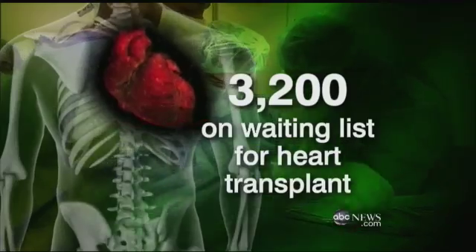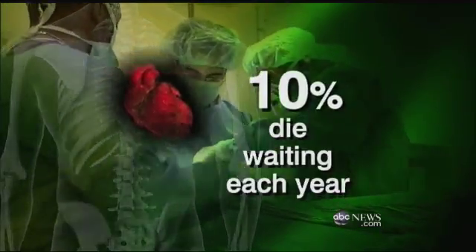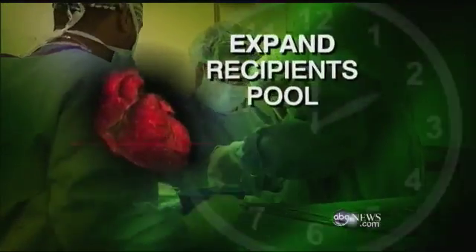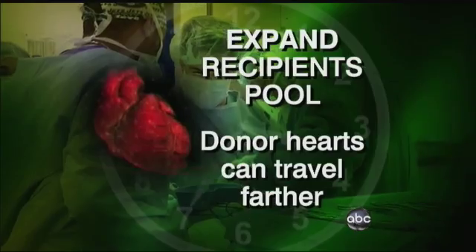There are now more than 3,200 people on the waiting list for heart transplants. Every year, 10% of them die waiting. This procedure could expand the pool of recipients, because a donor heart can travel farther to find a possible match.